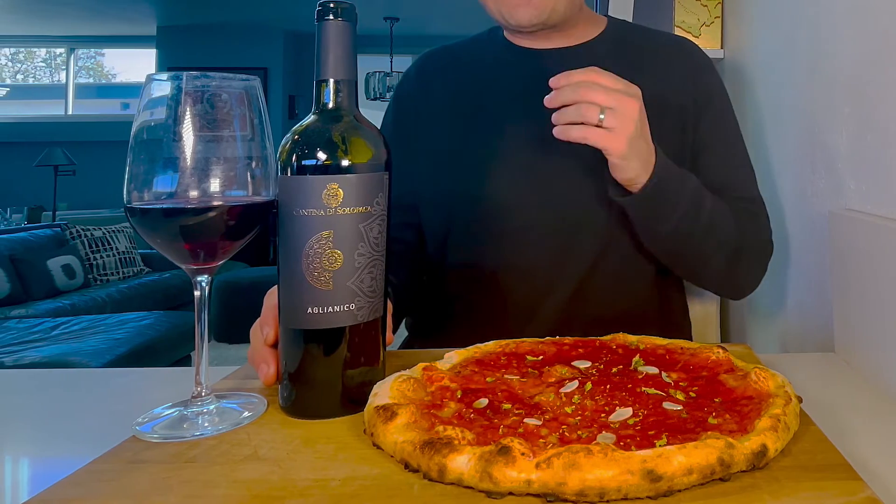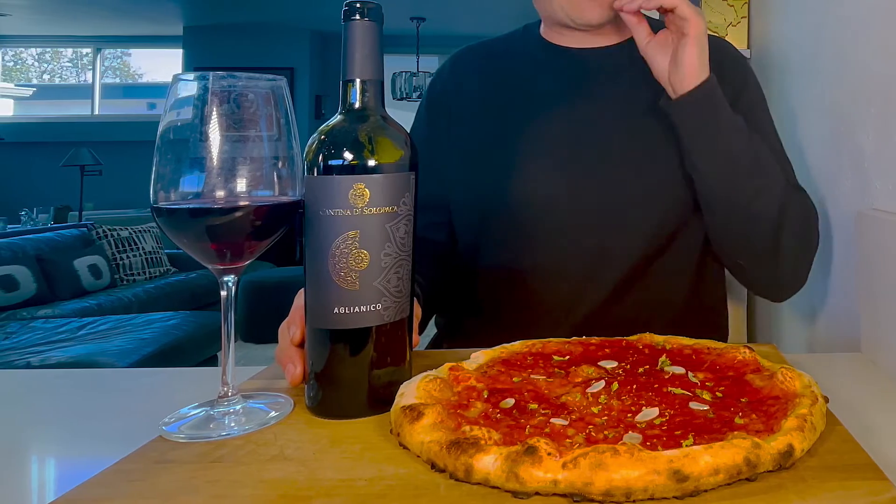For this pairing, we're going to apply the rule of what grows together, goes together. That's why I've selected a wine that is also from Campania, this wonderful Cantina di Solopaca Aglianico.